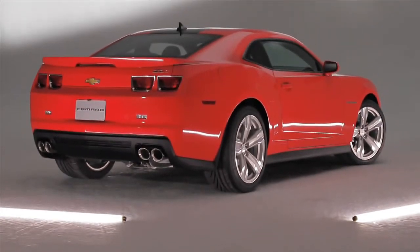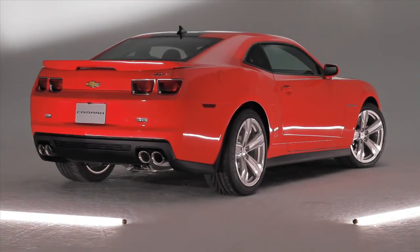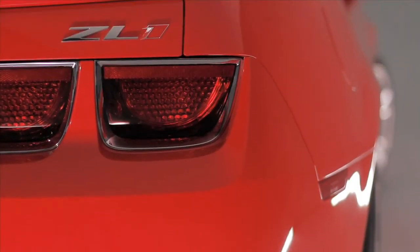But can the 2012 ZL1 put the Camaro on top of the muscle car heap? We can't wait to find out.